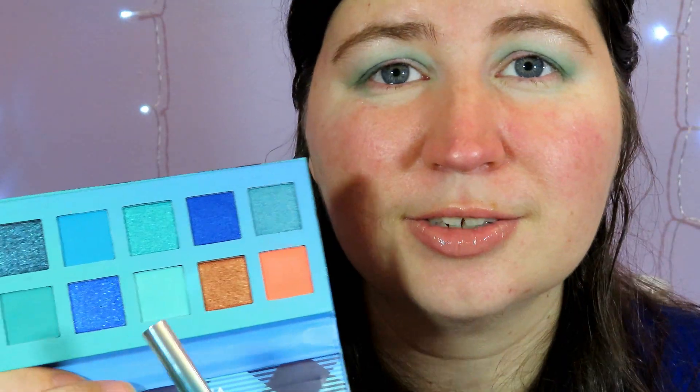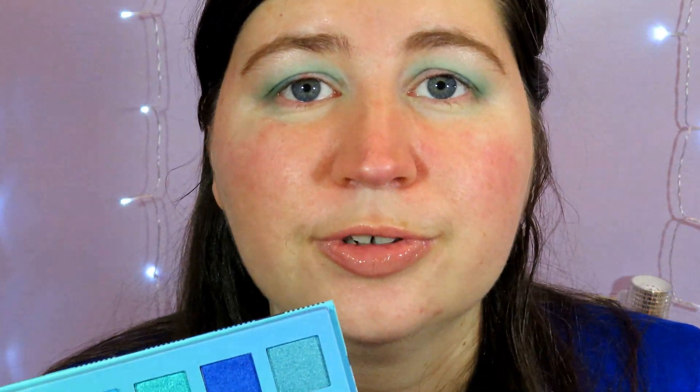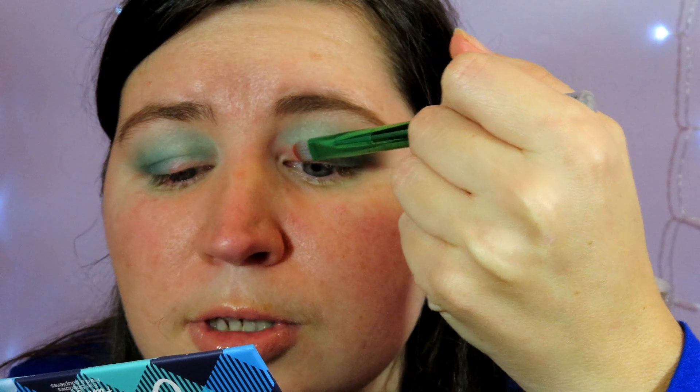We're getting more of a green look out of this palette than a blue look, but I did go for the green shade. In a small palette like this you can get a blue look, a green look, a coral look, or even a bit of a gold look, so there is definitely variety. I'm going to mix it up and put that coral on the lid — I just love coral lately, especially mixed with blue. I think that would be beautiful.